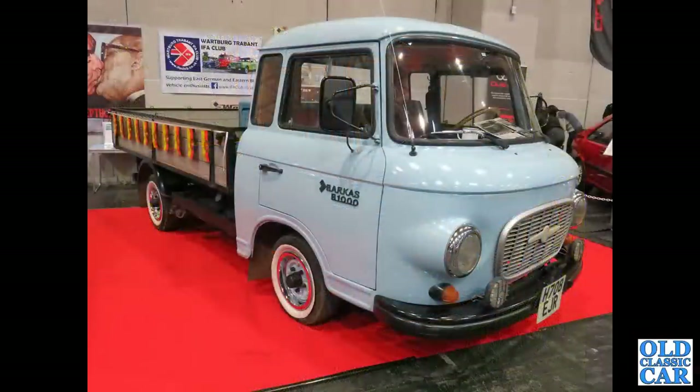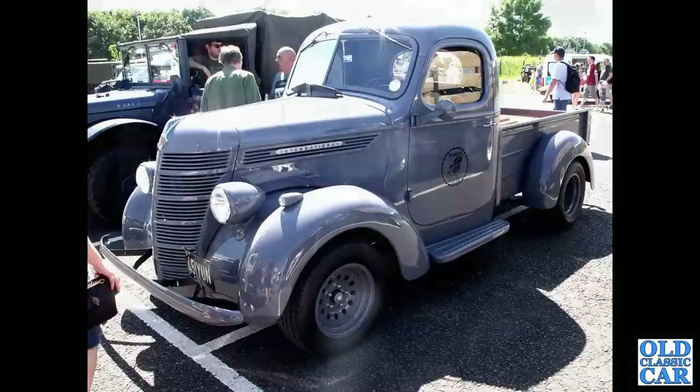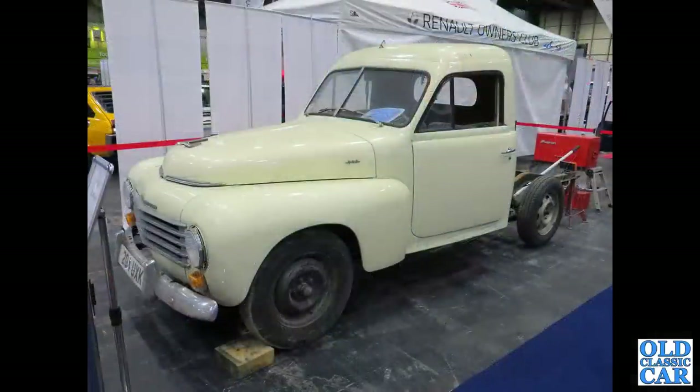Similar size but restored is this Barkas B1000, seen at the NEC classic car show several years back - the registration is probably a lot newer than it actually looks. And a late 1930s International - I've got a brochure review elsewhere on the channel for this particular type of vehicle, so check that out if you like Internationals.